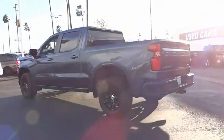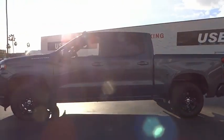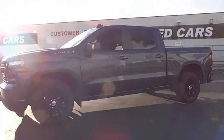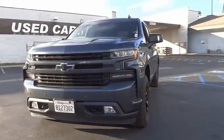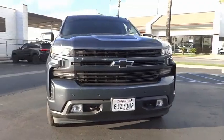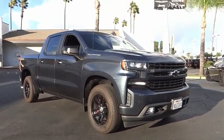Here are some of this vehicle's great options: electronic stability control, alloy wheels, brake assist, traction control, remote keyless entry, rear step bumper, fog lights, front wheel independent suspension, speed control, and trailering package. This isn't just a vehicle — it's an experience. So stop in for a test drive today.